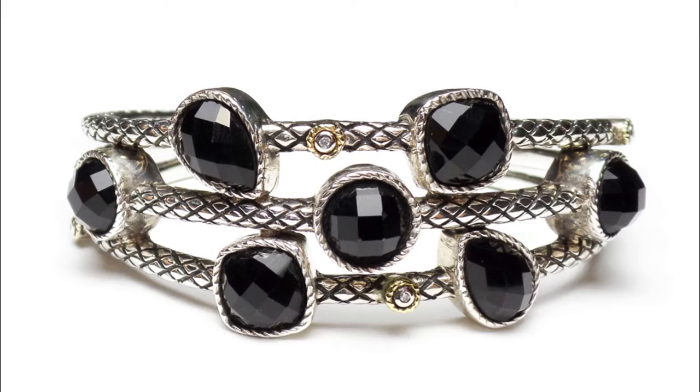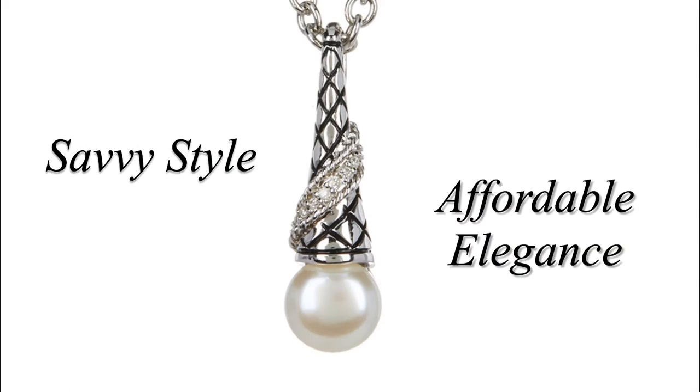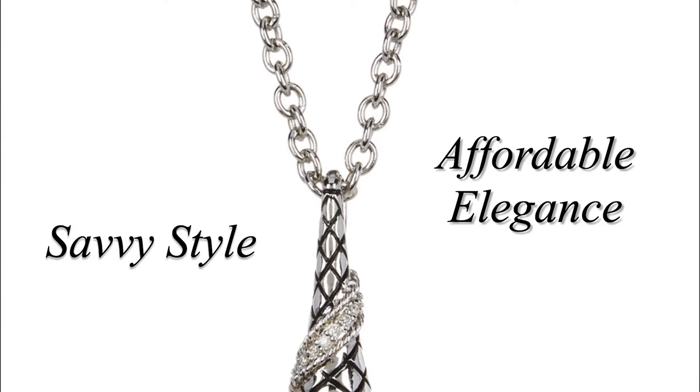Savvy C is the company which encompasses manufacturing of an array of different categories of jewelry, all in precious metals. Savvy bridges the gap between fine and fashion jewelry in tasteful, fashionable, and classic style.